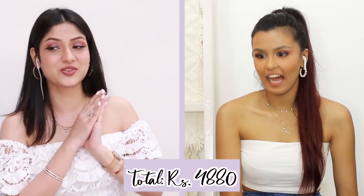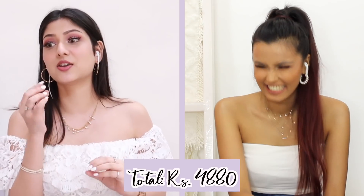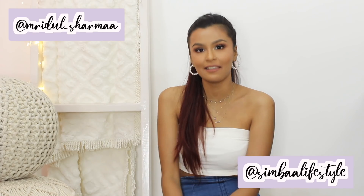I am happy with my box! If you're interested in seeing what Mansi got for me, I'm going to make sure to link that video in the description box below — definitely check that video out. Let me know in the comments down below if you want me to do this with another creator, because I am so excited and pumped to do this all over again. Follow me on my Instagram, follow Simba Lifestyle, subscribe to my channel, and I'll see you very soon in the next one. Bye!